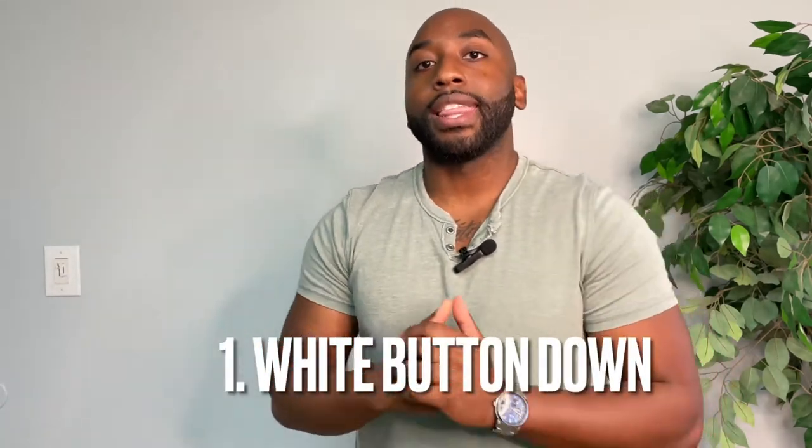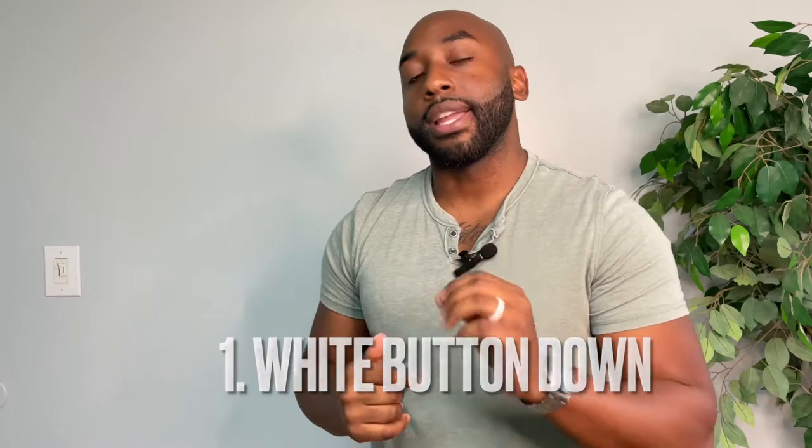Let's get started with number one, and that is the white button-down shirt. This is going to be for dressy occasions — if it's an interview, a wedding, possibly a date where you need to have an open collar. This is a nice, versatile shirt. Any suit that you pair it with, it can go with it. You want to make sure that you have maybe one, two, or even three white button-down shirts in your closet. It's a staple in every man's closet.